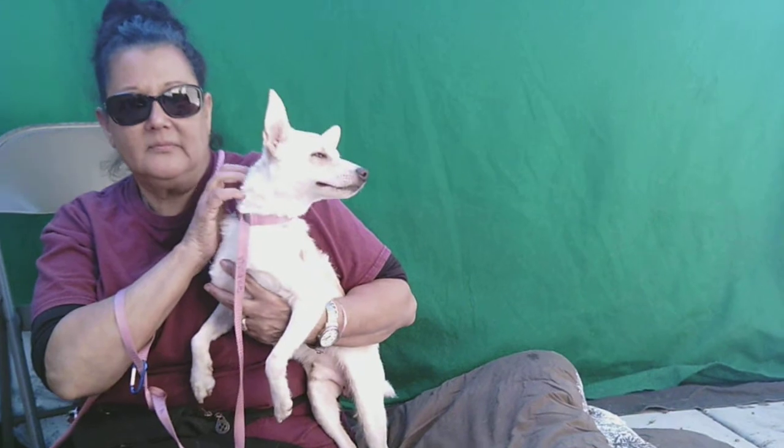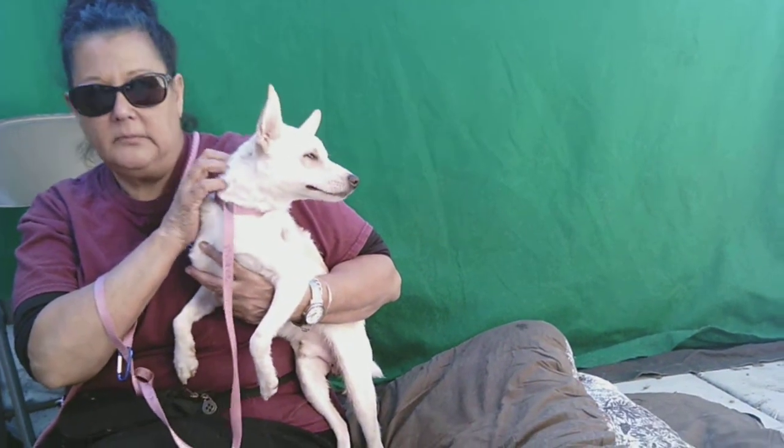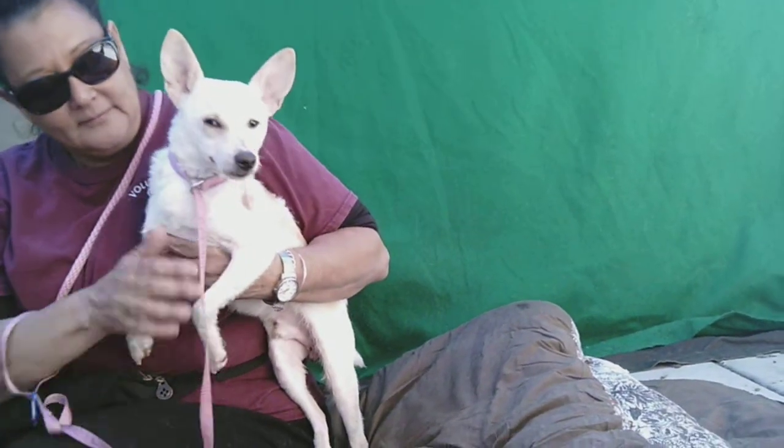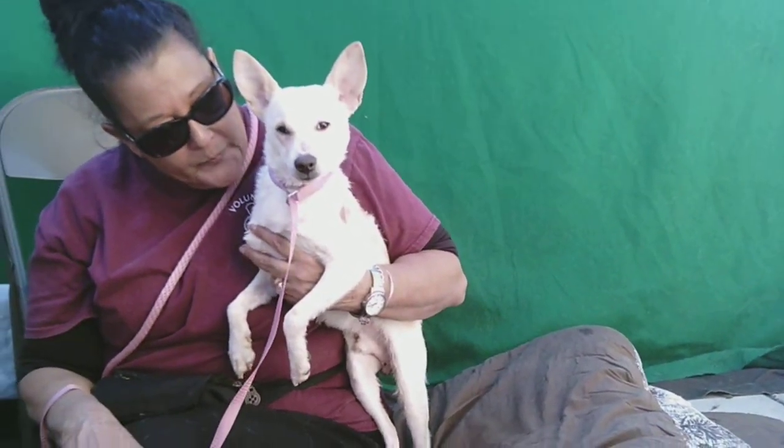His weight? 12 pounds. I mean, perfect size — easy to hold, fits into any apartment, any situation. Come on down, meet Fly, fall in love with him, and take him home from the Baldwin Park shelter.